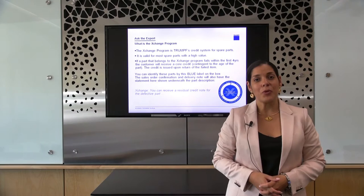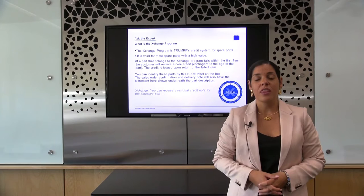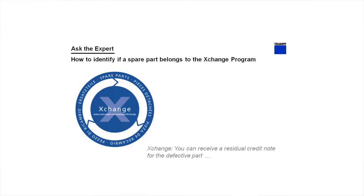But what is the exchange program you may ask? The exchange program is Trumpf's credit system for spare parts. It is valid for most parts with a high value. If a part belongs to the exchange program and it fails within the first four years, the customer will receive a core credit contingent upon the age of the part. This credit is issued upon the receipt of the failed one here at Trumpf.